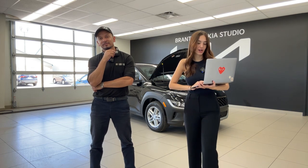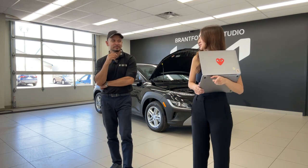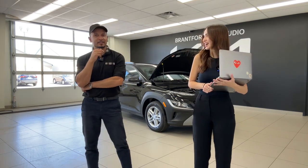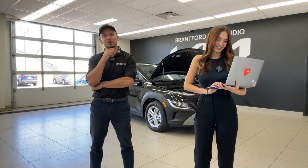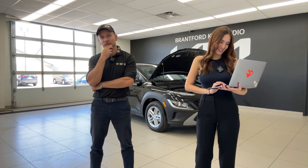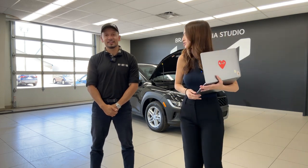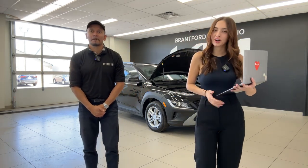A viewer requests more outdoor driving videos before summer is over. We want to do that, but we need cars we're allowed to drive. We'll see — winter drives would be good too, to show how our all-wheel drive and front-wheel drive vehicles perform.